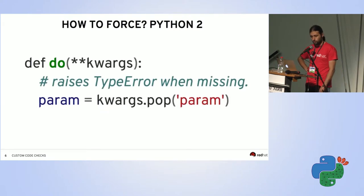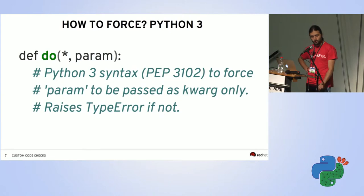In Python 2, the best way is to accept **kwargs and pop expected parameters, raising a TypeError if missing. Python 3 has a newer syntax: placing a star in the function signature forces everything after it to be keyword arguments, raising TypeError otherwise. Ideally we want to check both styles with the same piece of code.